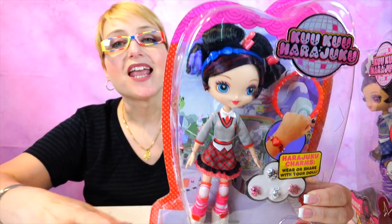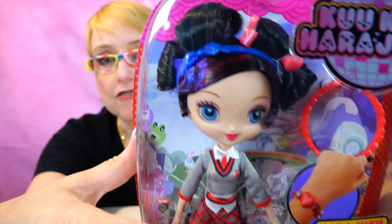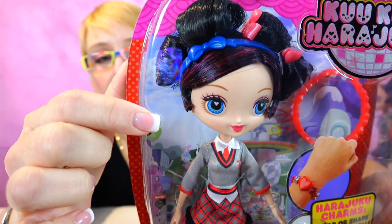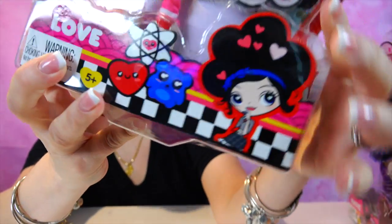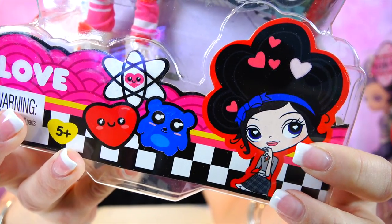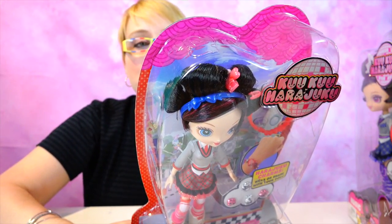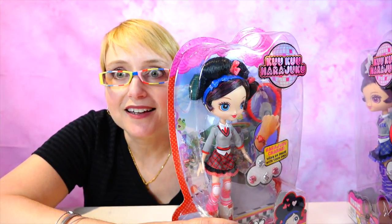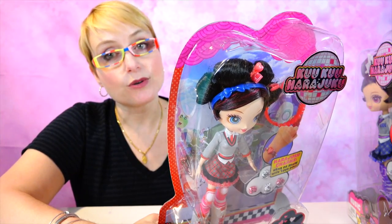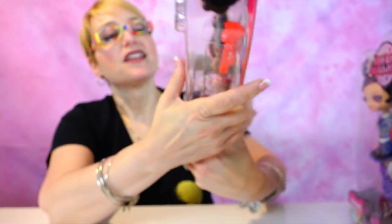Our next one is Love. I love her colors because red is my favorite color. She comes with a bracelet that you can use your Harajuku charms on. I love the colors of her outfit and the blue accent with the red. She's got this nuclear — well, scientific symbol — because Love is the sweet, optimistic, and positive center of the band. Love loves everything and always tries to look on the bright side. She's totally me — and she's quite the inventor, which is why we've got the scientific symbol. She's the creative inventor of the group.